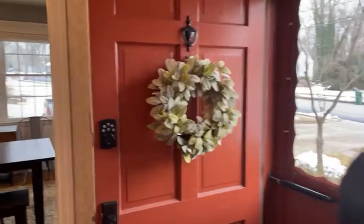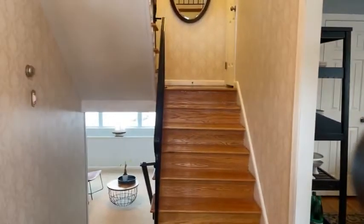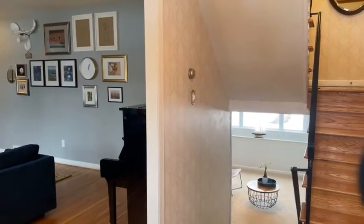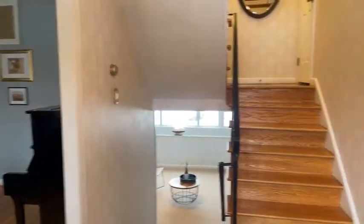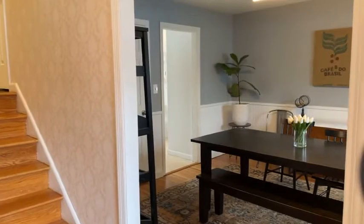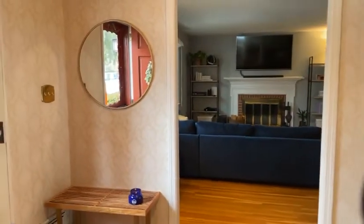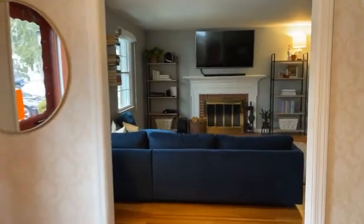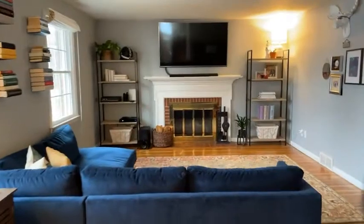I'm going to stand with my back at the front door so you can get a lay of the land. We've got the formal living room off to the left, the lower level family room down there, and dining and kitchen this way. It's a gracious entryway — not one of those super tight ones. They've got a nice bench here; you could absolutely do some hooks or something like that. It's a big entry.